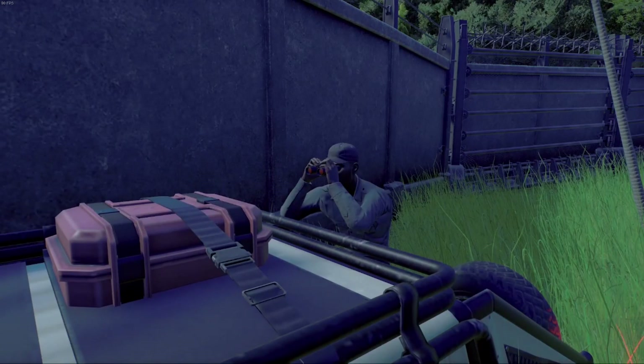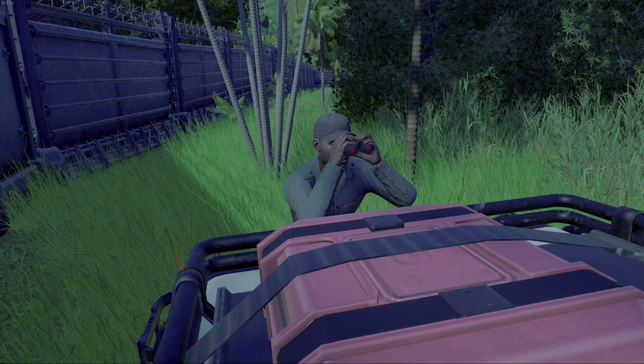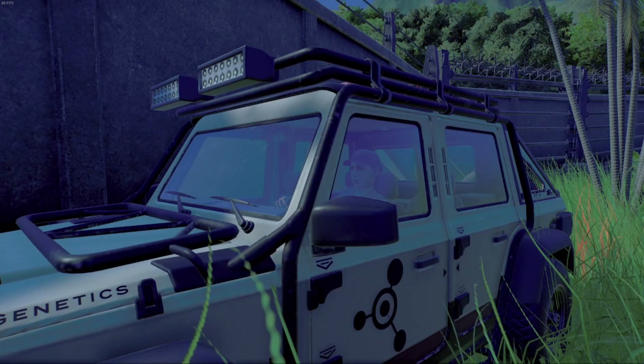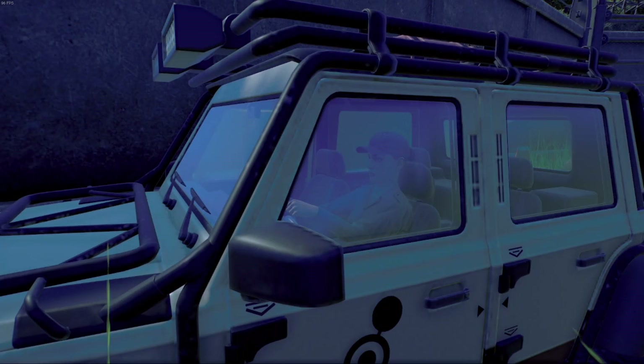Nothing. I swear I saw something. They're on the right side — the fence seems to be intact so they couldn't have gotten out. So that means they're in here with us. And I don't think they like us being here. Let's get out of here! You don't have to tell me twice.